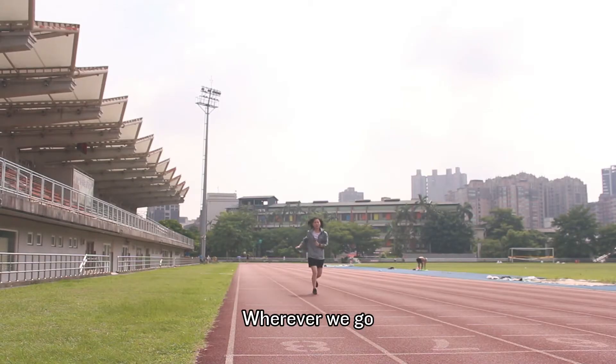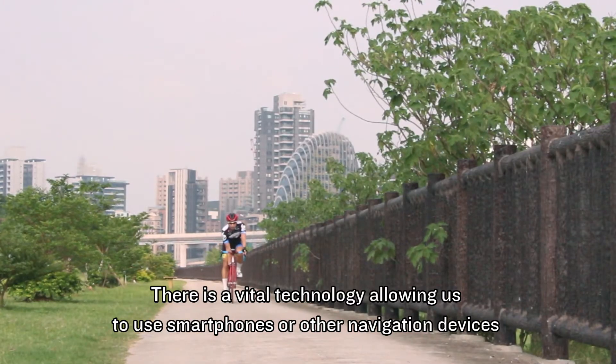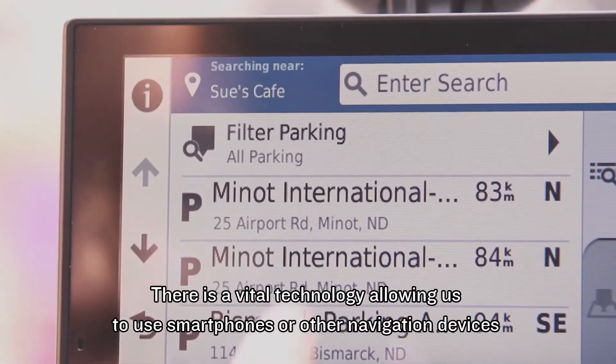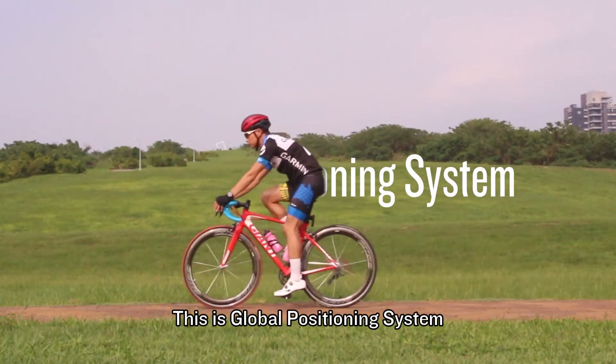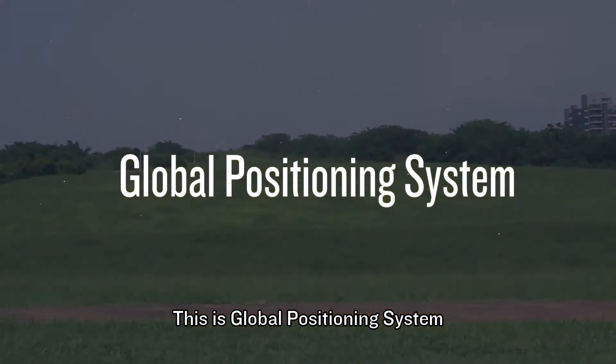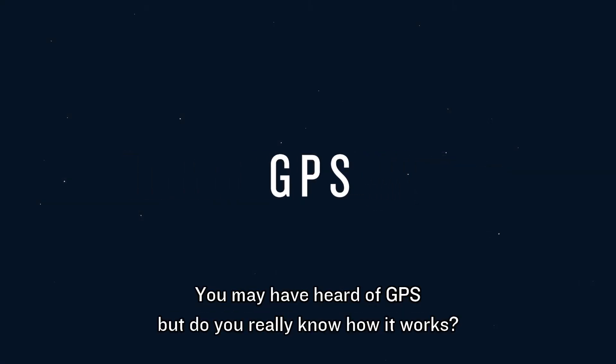In the modern world, wherever we go, there is a vital technology allowing us to use smartphones or other navigation devices to find where we are. This is Global Position Assistant, or GPS. You may have heard of GPS, but do you really know how it works?